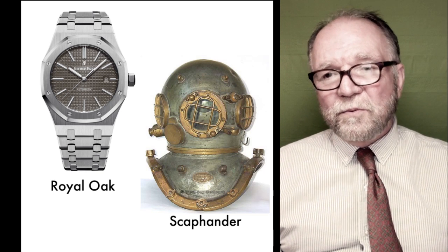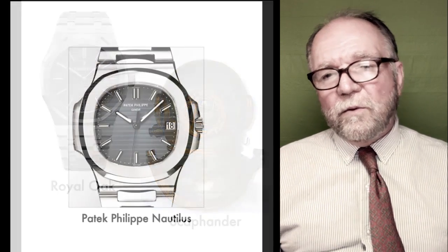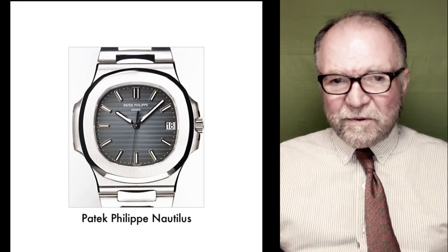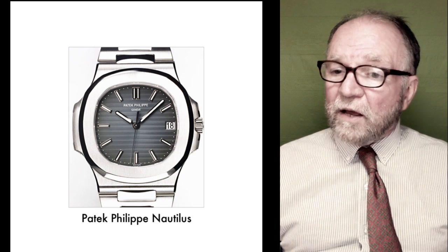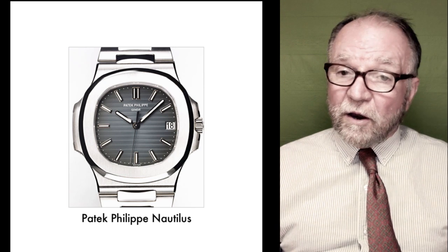This was probably his most famous design. When Audemars Piguet came out with their sports watch, Patek Philippe thought they better do one too, and he came out with the Nautilus.